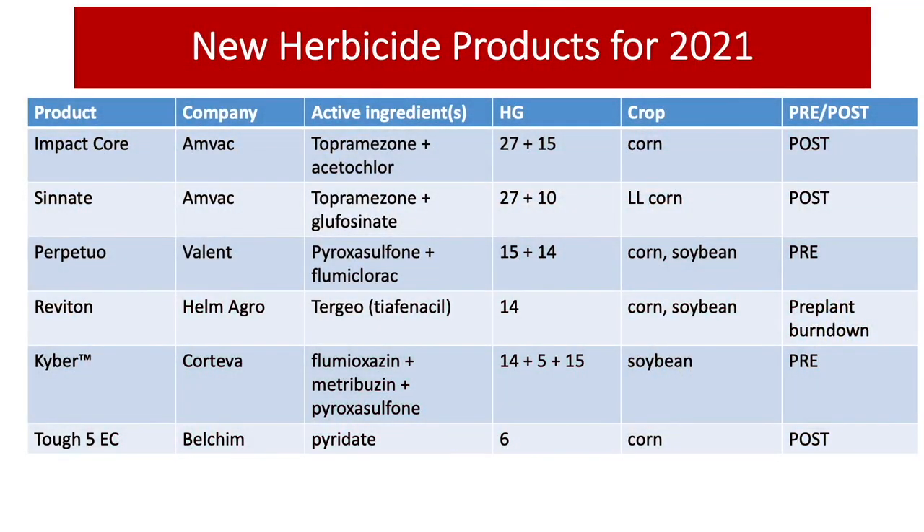Today I'm going to give you a picture of the new herbicide products for 2021. I have a two-page document right here. We have quite a few new herbicide products for 2021 that will be available for corn and soybean growers. Impact Core from MVAC, which is a herbicide group 27 and 15 combination for corn.